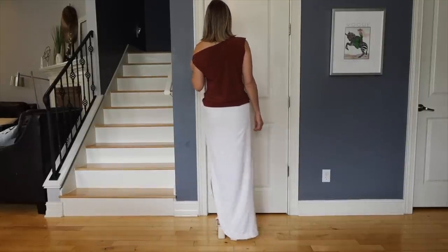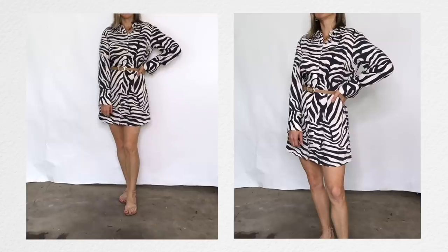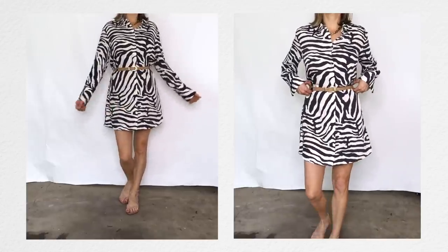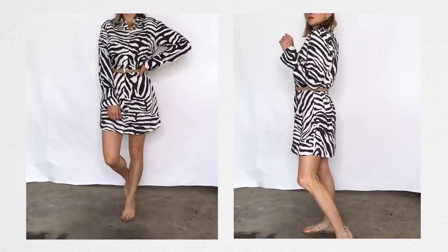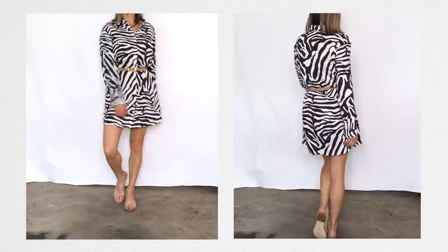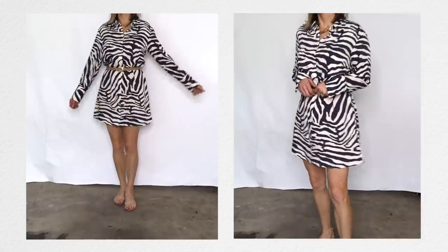I just found this super cute zebra print dress from H&M — it's a subtle neutral zebra, which I like. I don't love colorful animal print anymore, but I love this one. I dramatically threw off the belt that came with it and added my own, which I love much better than the fabric belt. It looks great with minimal nude shoes, though black would work here too.